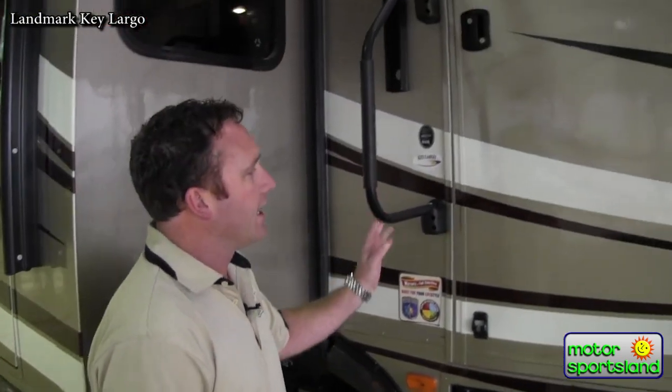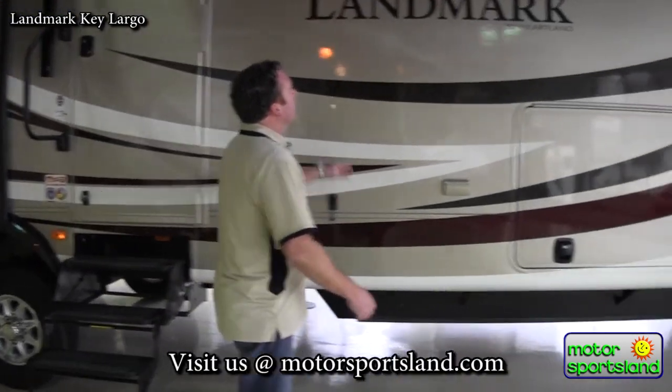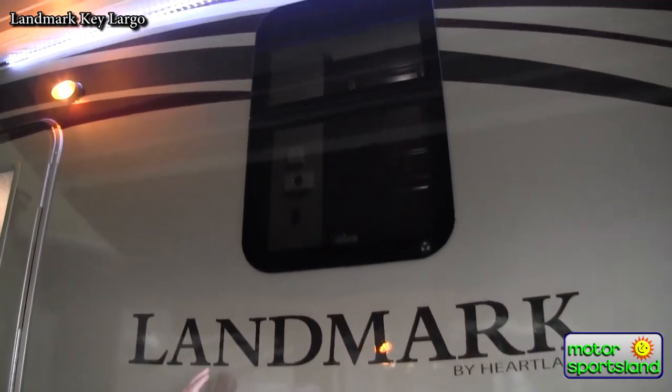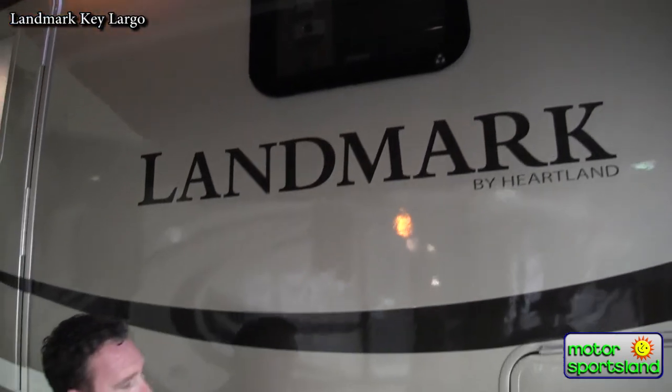You've got a nice entry handle, four steps going up, entering into the coach. Landmarks have a frameless dual pane window — a much better system so you don't have the frame around it that can deteriorate over the life of the trailer.